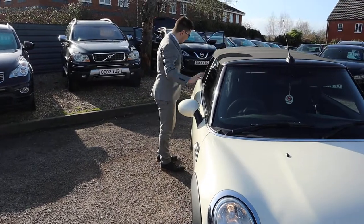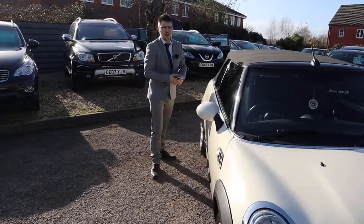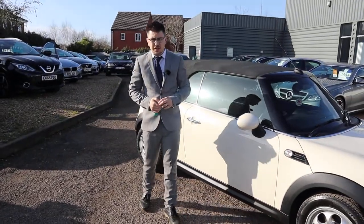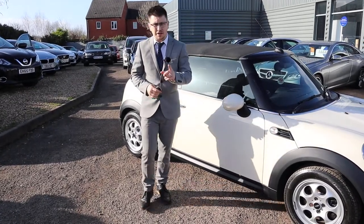That roof — the condition of that roof — just lovely. When we get our cars into stock, we take them to our workshop. We do a 160-point inspection; we video that inspection and take photographs as well. We do them twice: once when we get the car, then again after sale before you take the car.